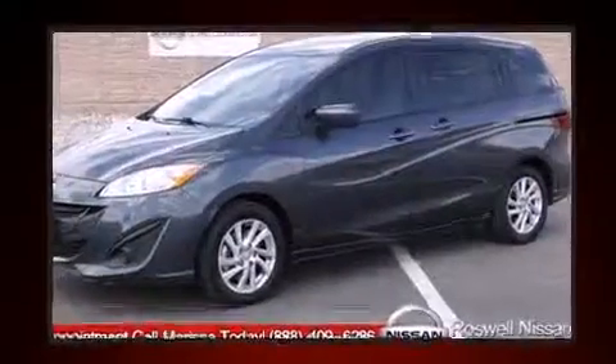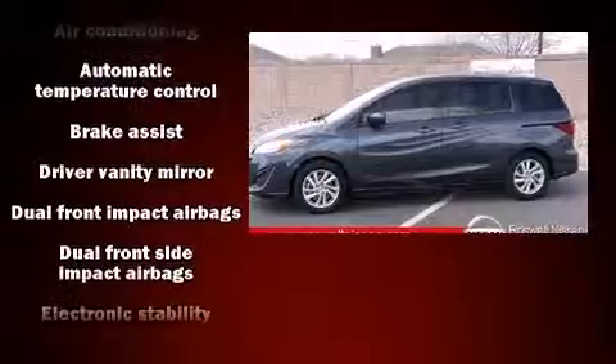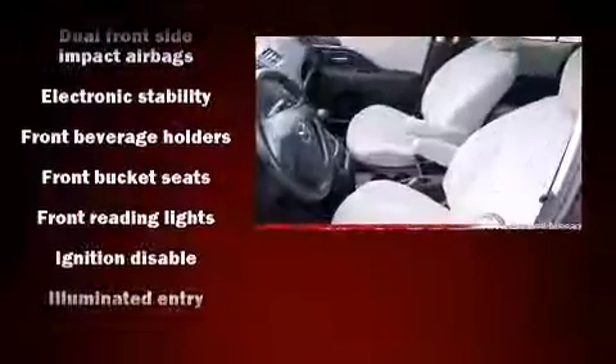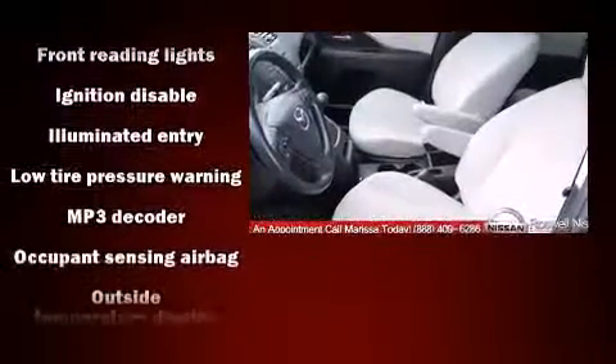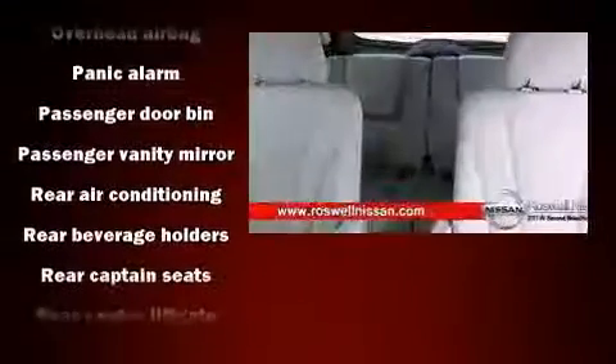Mazda ensures the safety and security of its passengers with equipment such as dual front impact airbags, front side impact airbags, traction control, brake assist, ignition disabling, and four-wheel disc brakes with ABS. For added security, Dynamic Stability Control supplements the drivetrain.